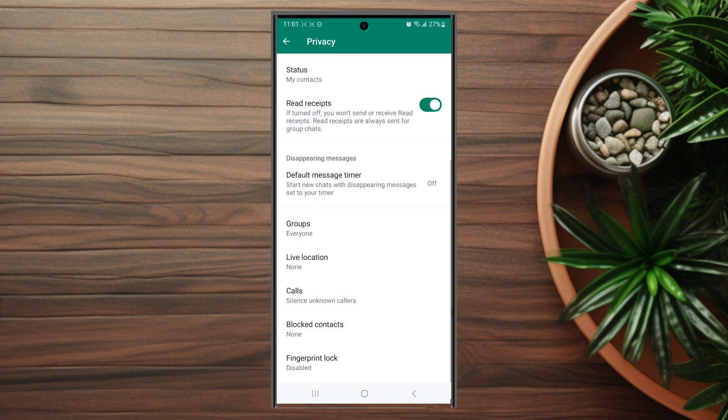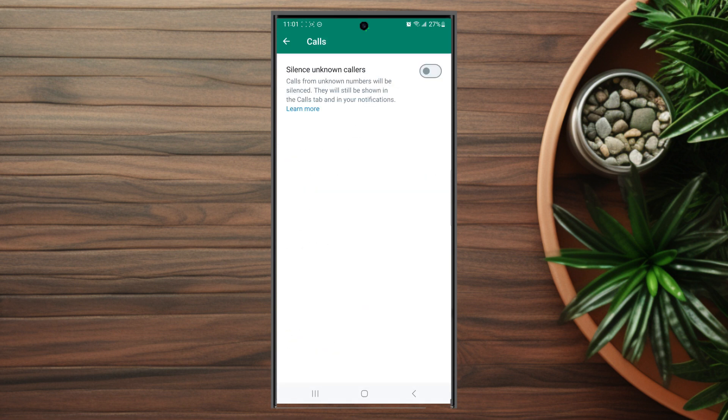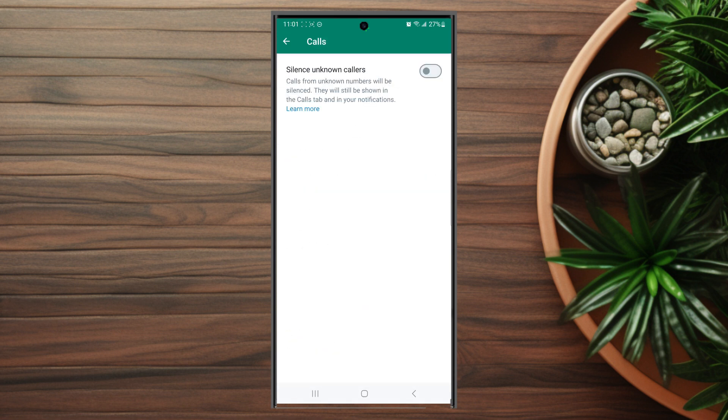You want to hit privacy and then from there you want to scroll down and look for calls, which is usually below live location and above block contacts. You want to hit calls and then from there you'll have a toggle switch to silence unknown callers, and as you can see, calls from unknown numbers will be silenced.